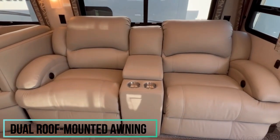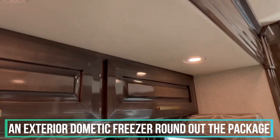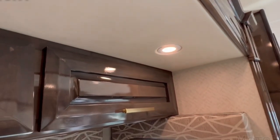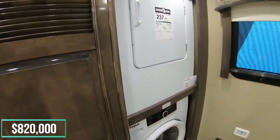Dual roof-mounted awnings, an outdoor entertainment center, and an exterior domestic freezer round out the package. A starting price for the Integra Coach Cornerstone is just under $820,000.